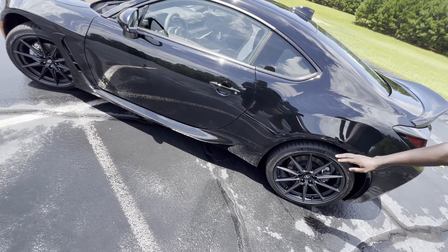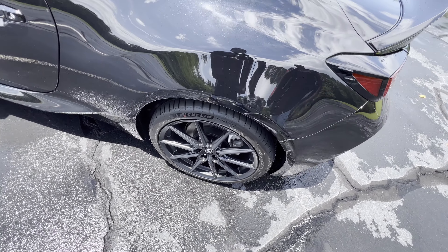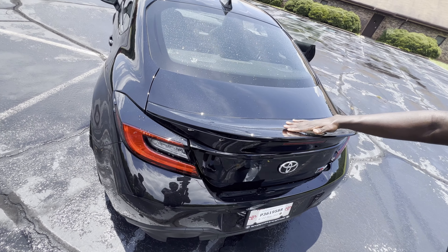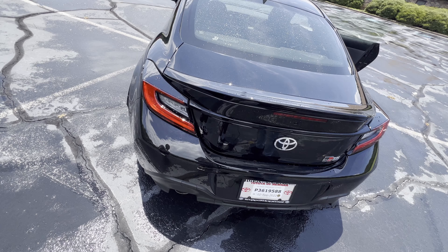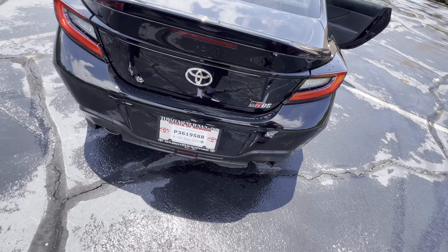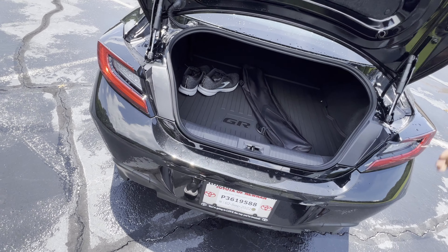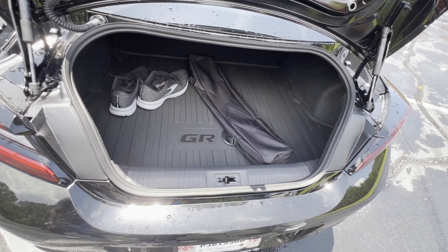Looking at the exterior, we have 18-inch rims that come with the premium model, wrapped with Michelin Pilot — I think those are the 4S's. Coming to the back, we have a duck-bill spoiler, pretty clean, and again only comes with the premium models. You got your LED headlights and turn signals and your beautiful GR86 badge — pretty sick.